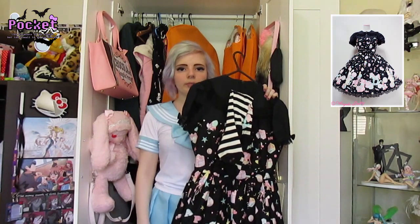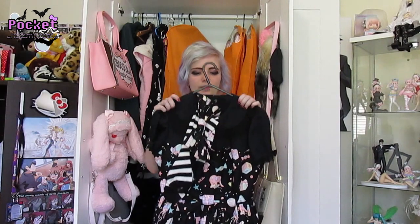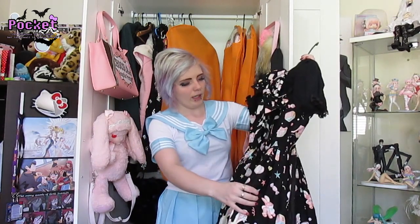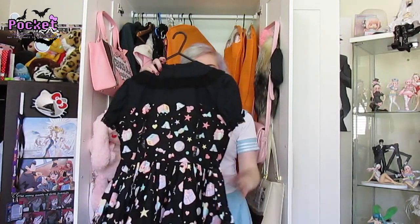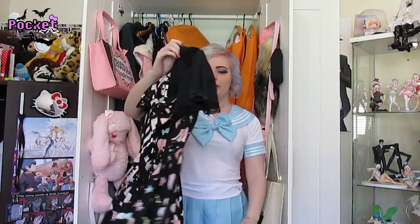This is Angelic Pretty's Toy Parade OP. I think it's from 2012 or somewhere around there. It's adorable. I've got the matching socks and the matching head bow for this dress. This OP doesn't have shirring — just letting you know. Toy Parade in black — it comes in a few other colourways as well.